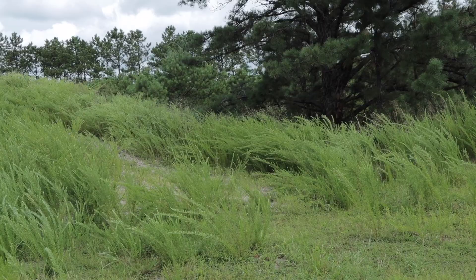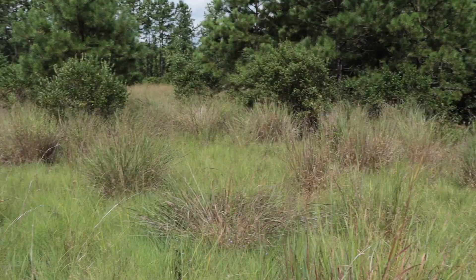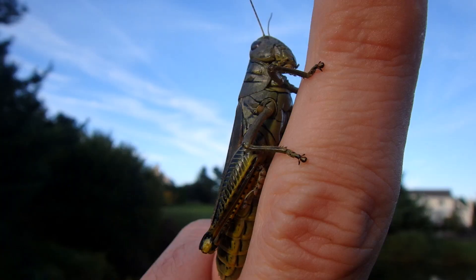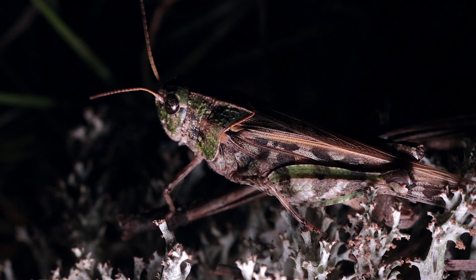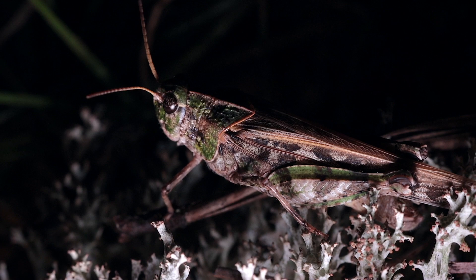Like most grasshoppers, the orange wings prefer xeric habitats — pretty much open, weedy, grassy fields filled with plenty of food, cover, and sunlight. These are usually diurnal species, but I've seen plenty of them feeding at night well after the sun has set. The antennae on these species are a little on the shorter side — kind of in the middle compared to other grasshopper species.